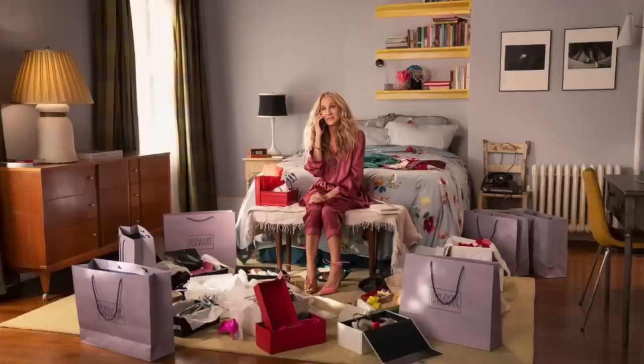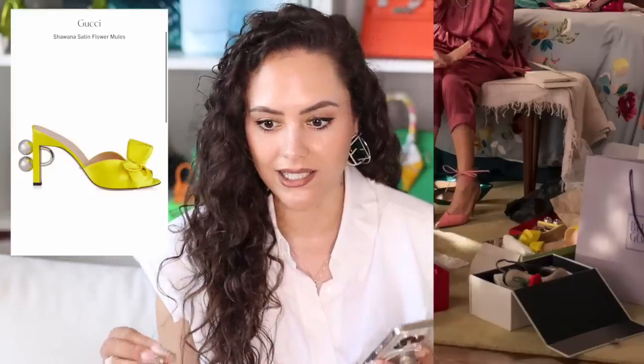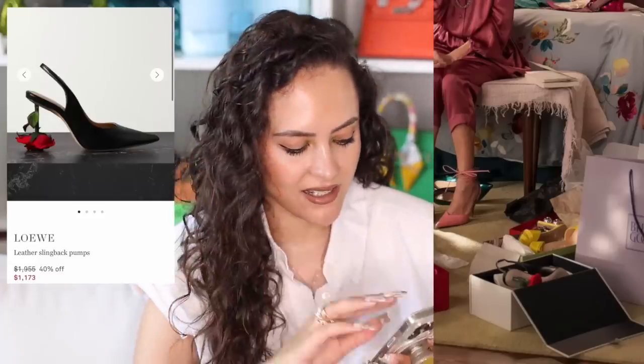Carrie takes herself shopping — a bit of retail therapy in the shoe department at Bergdorf. On her right foot she's wearing a Giuseppe Zanotti crystal mule, on the left a Gucci pump. In the boxes we also see yellow satin Gucci heels with a piercing detail in the heel — very her, quirky and interesting — and the Loewe rose heels. Later on in the episode she's seen wearing the Loewe balloon heels, because of course she would. That is such a Carrie shoe.